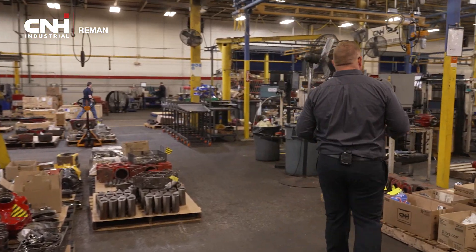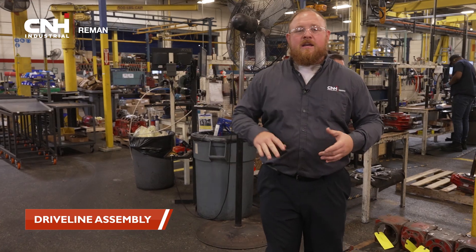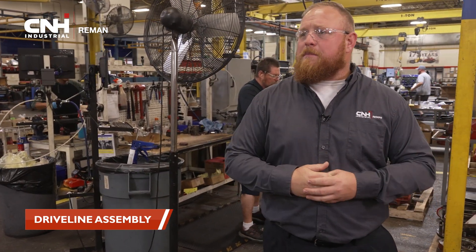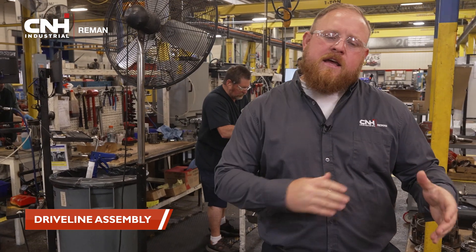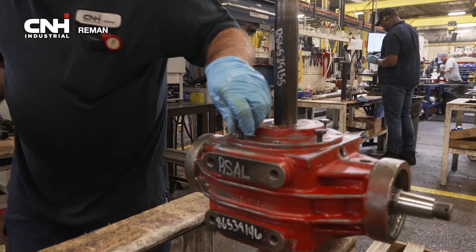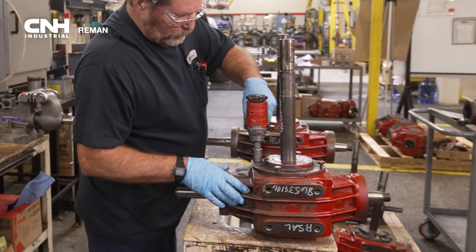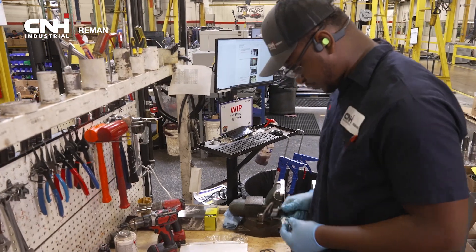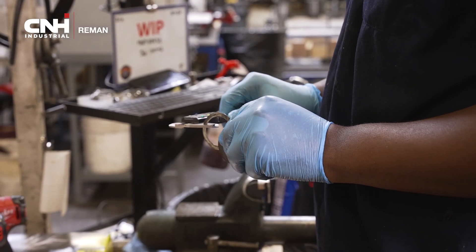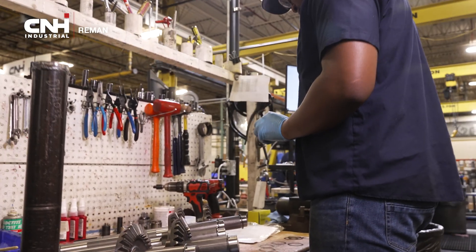This here is our driveline assembly area. Here we are assembling gearboxes, transmissions, axles, clutches, torque amplifiers — all the products that really affect the driveline of your equipment. These guys are following detailed work instructions, they're inspecting the components as they build, and of course every single product has an off-the-line test, whether it be an air decay or a loaded test, some type of dyno at the end of the process. So we're ensuring the quality of your product.